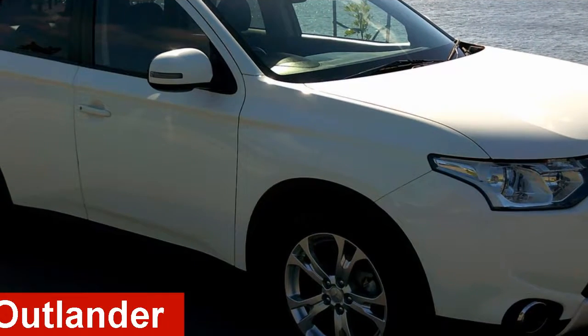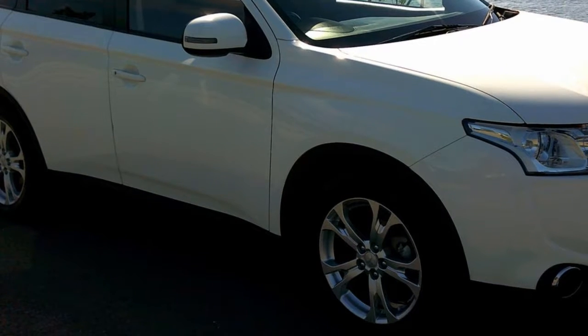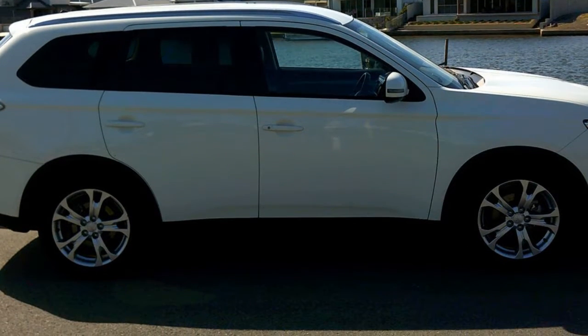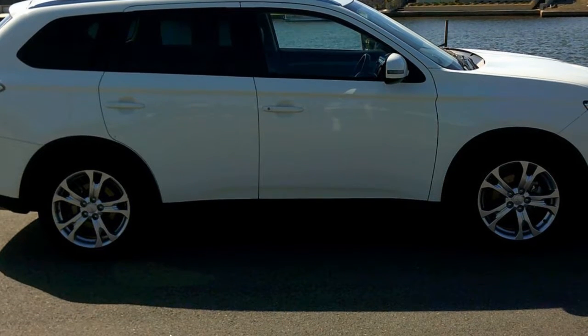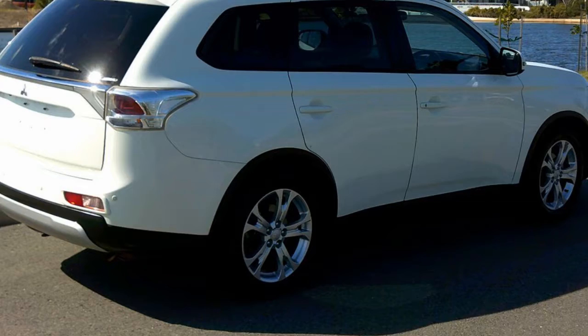Take a look at this 2014 Mitsubishi Outlander. This Outlander has a reliable 2.4 litre engine and a smooth shifting automatic transmission. The attractive white exterior is complemented by its stylish interior.